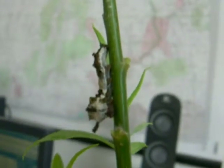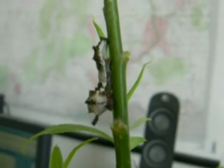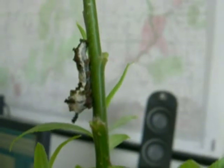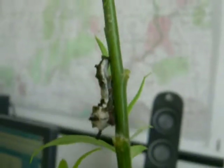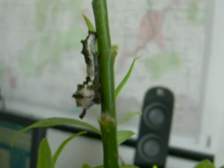Right here we have a 5th instar Wiedemeyer's Admiral caterpillar, Limenitis weidemeyerii, taken from the Stansbury Mountains here in Utah. And over here, it's feeding on willows — this is a globe willow that's growing in my backyard.